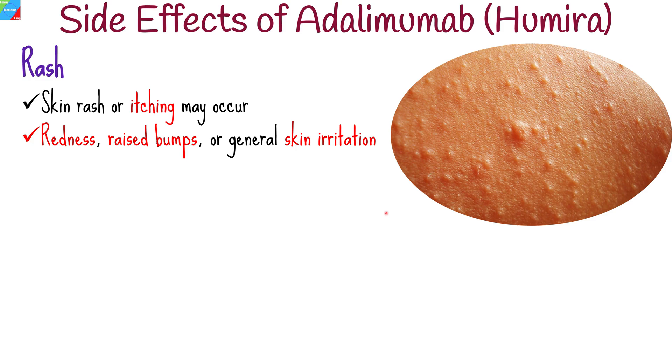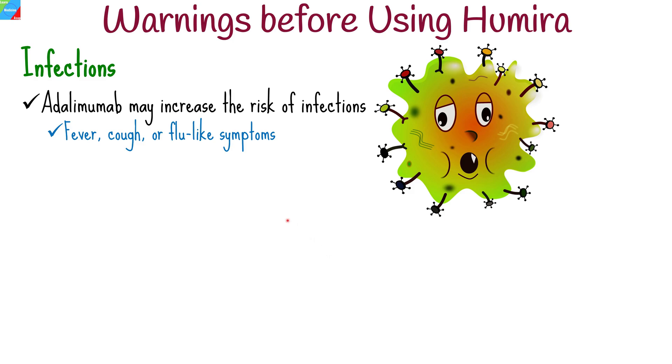While Humira is an effective medication, it is essential to consider certain warnings associated with its use. Humira may increase the risk of infections, including serious and sometimes fatal infections. It is crucial to inform your healthcare provider if you have any signs of infection, such as fever, cough, or flu-like symptoms.